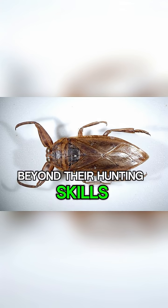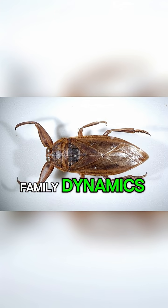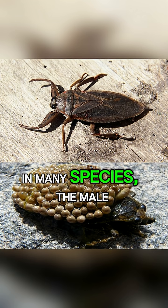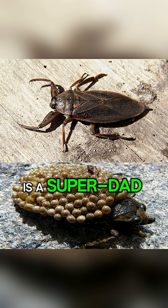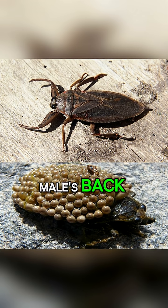Beyond their hunting skills, giant water bugs have some fascinating family dynamics. In many species, the male is a super dad. After mating, the female lays her eggs directly onto the male's back.